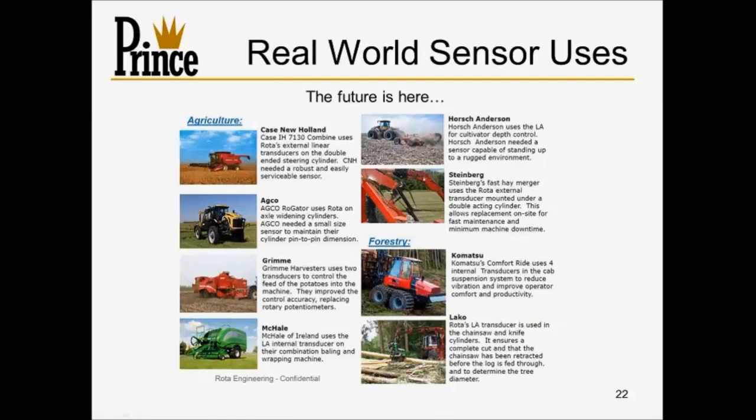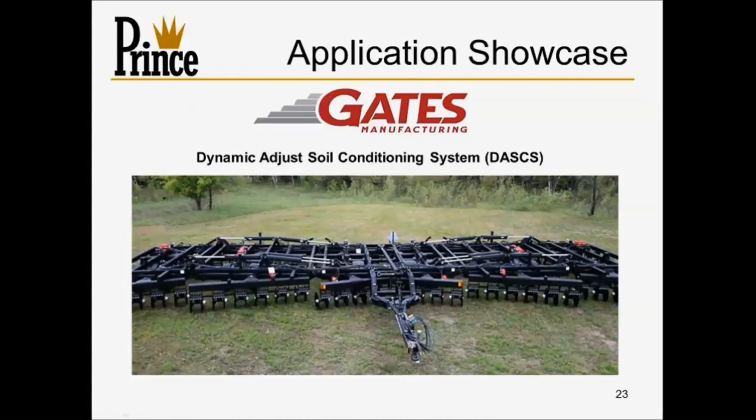Now for real world sensor uses. This is a list of companies currently using sensors — and there are many more than shown. Some we've already seen in this deck, like the double-ended steering cylinder that was on a Case combine or something very similar. The future is here and being actively deployed throughout agriculture, construction, forestry, and other industries. With that, I'll transition to Andy Gates from Gates Manufacturing.